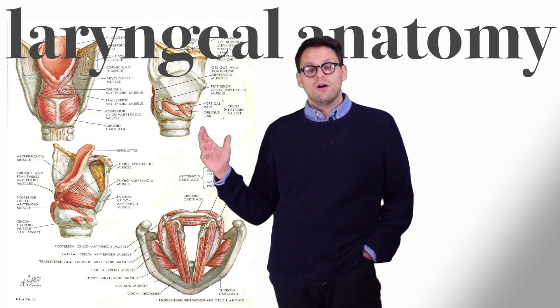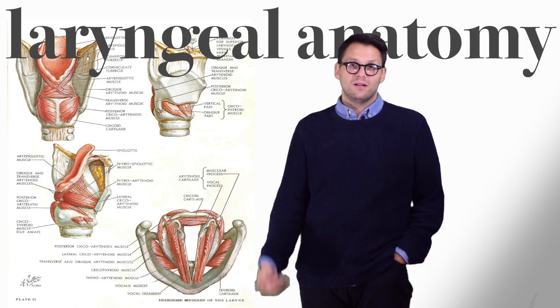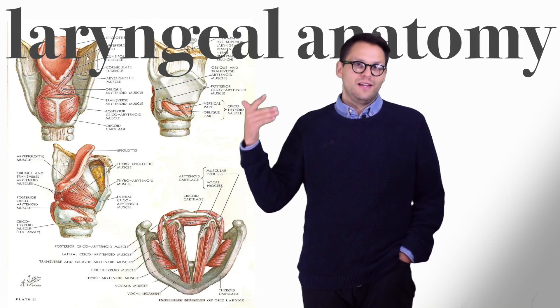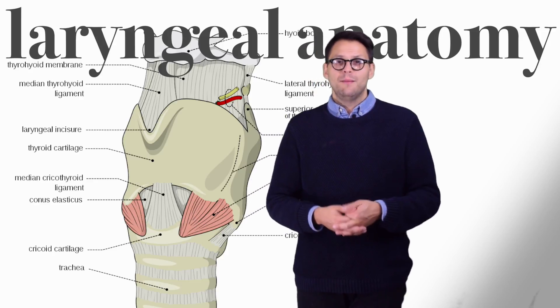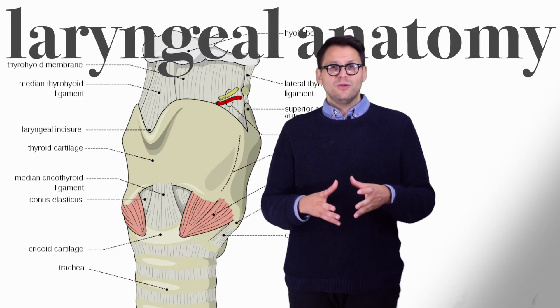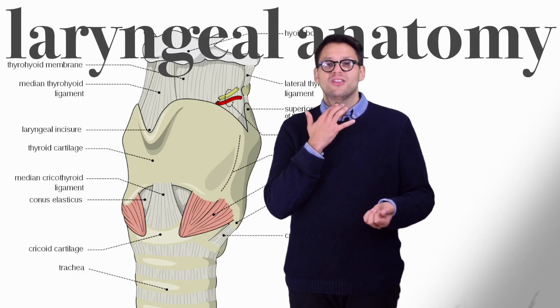This is the larynx, where all of our vocal sounds emanate from. Air comes from our lungs, passes over our vocal folds, which vibrate and create speaking sounds and singing sounds. Vocal or laryngeal anatomy can be difficult for some to comprehend, based on the fact that our larynx is housed within our body.